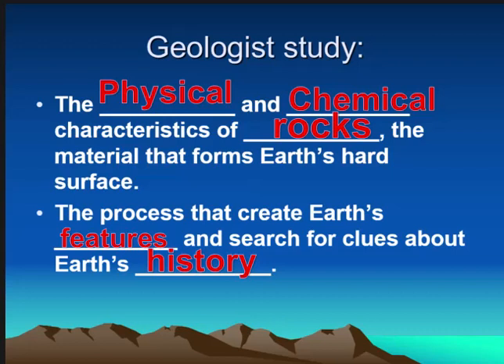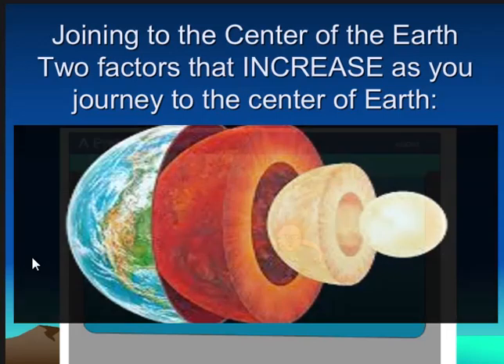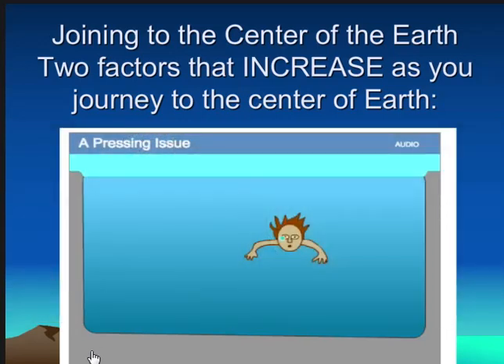All right, next in your notes you have something titled 'Joining the Center of the Earth.' There are two factors that increase as you journey through the earth. When you look at this picture, the outer portion of the earth is shown, and then you go deeper and deeper into the center. We're going to watch a short video, and from that video you should be able to tell me the two factors that increase as you journey through the center of the earth.